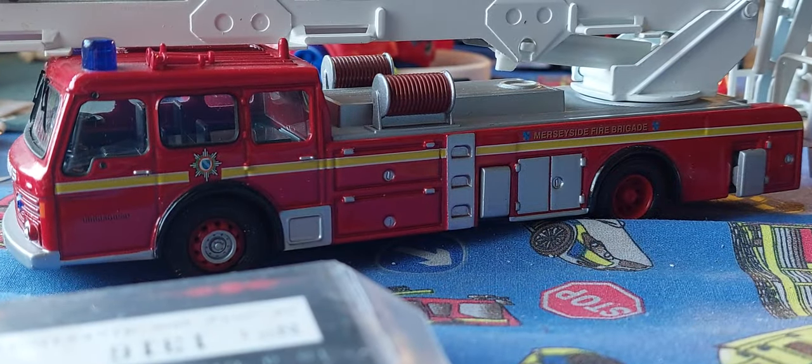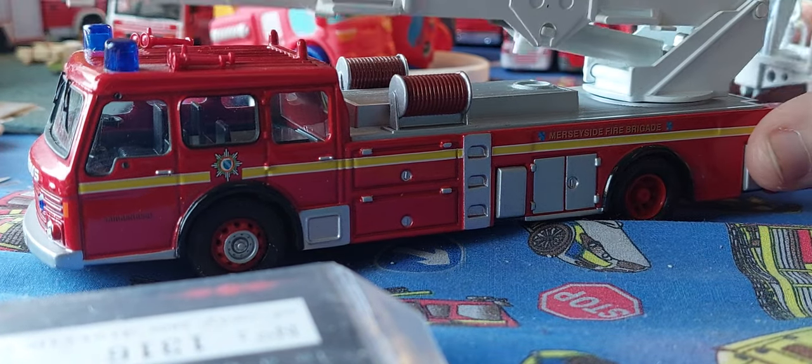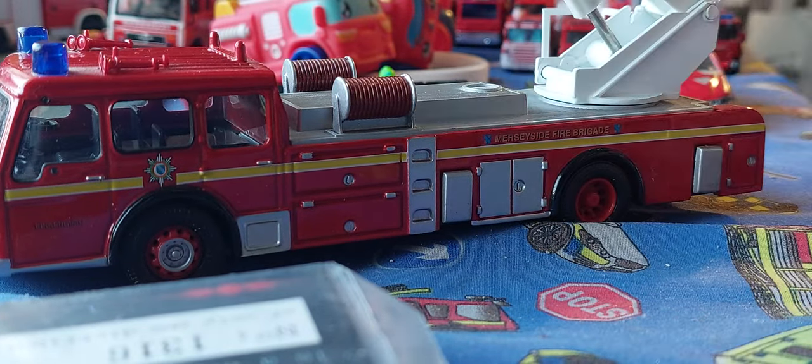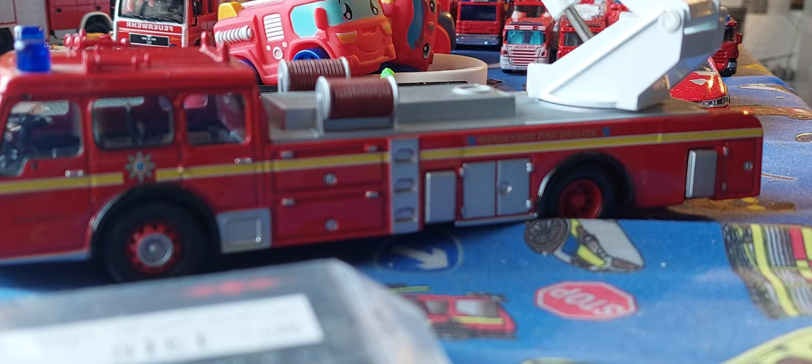This is a highly detailed model of a Dennis. Dennis were a big, big brand in the UK in the early years before Scania and others. And Merseyside used to have Dennis trucks before Scania, if you'd like to know that.